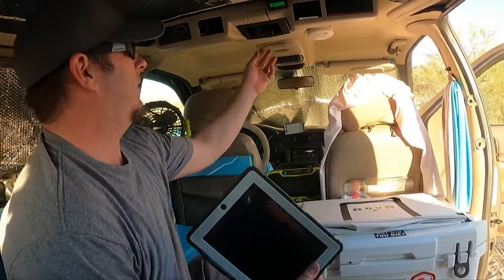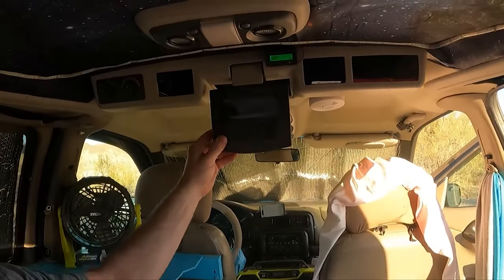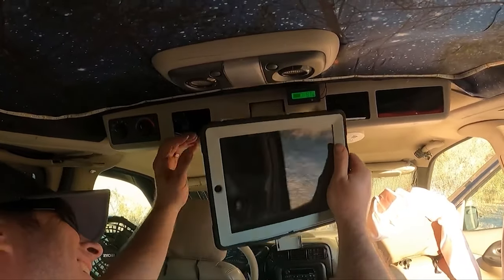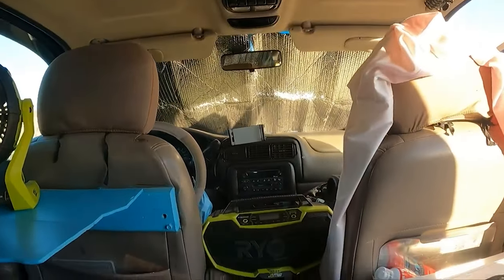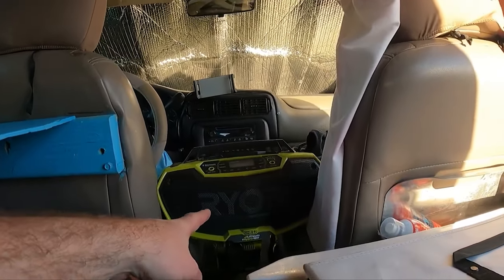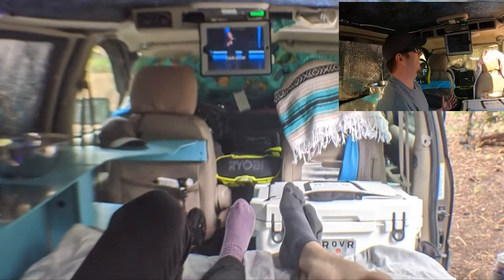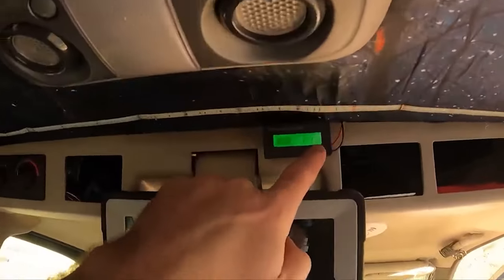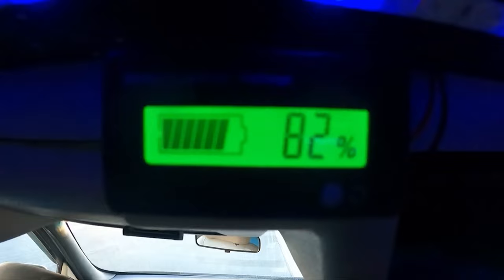This is our entertainment system. We just set up the iPad on this old DVD player mount with a little pop-up stand. Now we've got our screen for chilling and watching TV with the sound coming through the Ryobi radio — it sounds amazing, like a home theater system inside a minivan. Right here it tells us how much juice we have left on the house battery, in either volts or actual percentage.